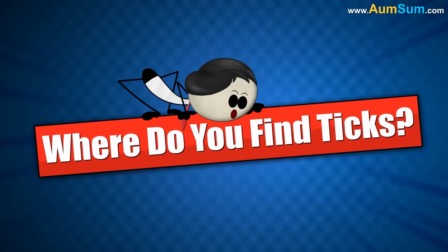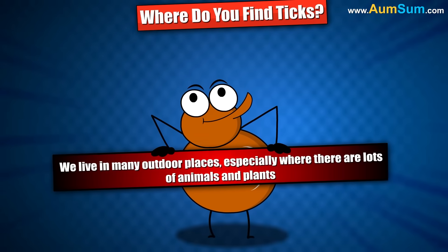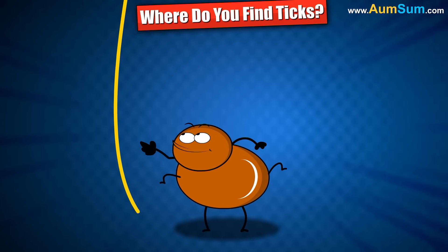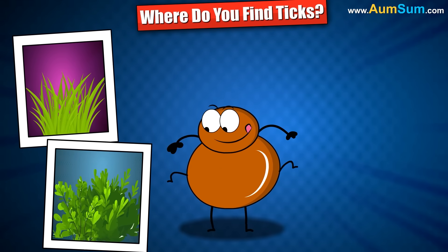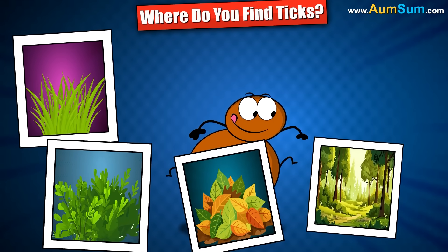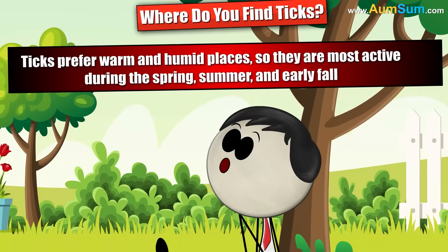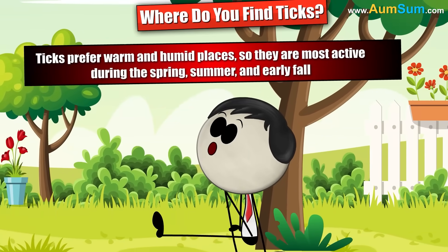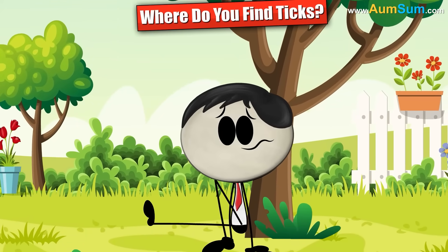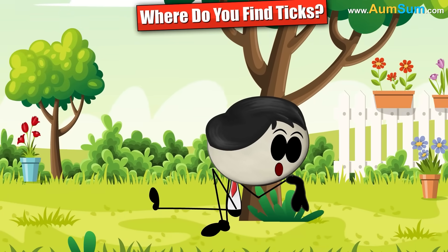Where do you find ticks? Ticks live in many outdoor places, especially where there are lots of animals and plants. You might find ticks in tall grass, bushes and shrubs, leaf piles, forests and hiking trails, parks and fields. They prefer warm and humid places, so they are most active during the spring, summer, and early fall. If you spend time outdoors during these seasons, you should always check for ticks afterward.